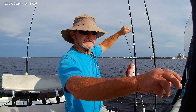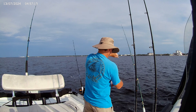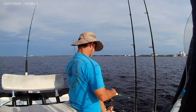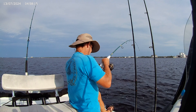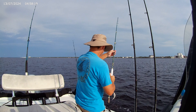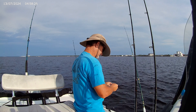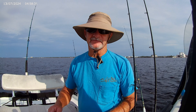Another nice little red snapper. I don't like catfish.